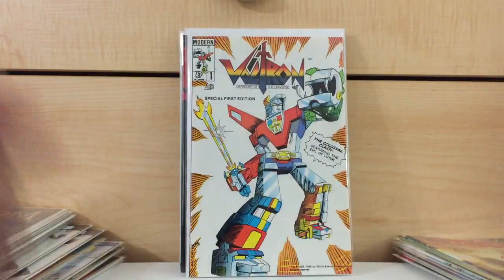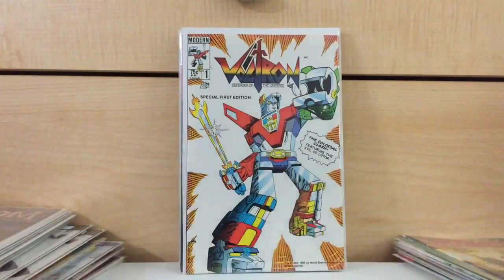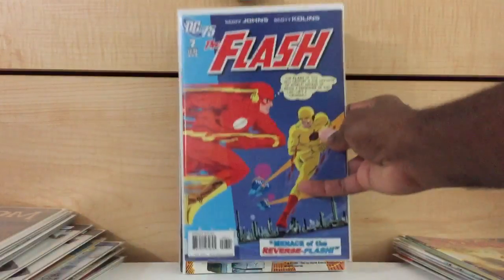Voltron number 1 — I had been searching for this book for the longest time, ever since that Netflix series came out however many months ago. I had been searching for the first comic book appearance of Voltron. I found it for $3. I remember coming across a copy but the guy wanted $12 at the time and I wasn't paying $12. So I was happy to have found this for $3.